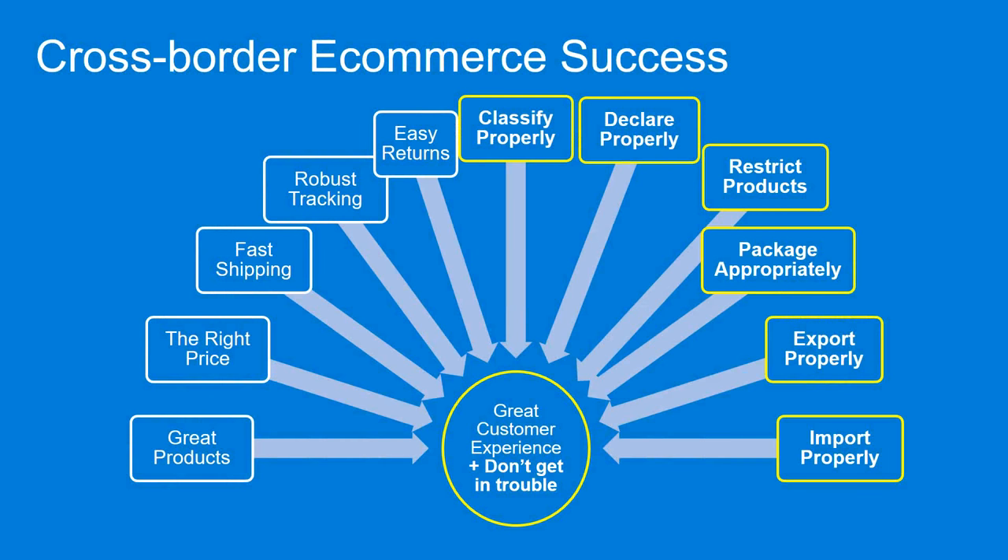What makes a cross-border e-commerce shipment successful? Is it the right product, right price, fast shipping, good tracking, easy returns? The answer is yes — it's all of the above and more. Your goals aren't just a great customer experience; you also want repeat customers and to continue selling internationally. Not getting in trouble is just as important — proper classification, no restricted products, appropriate packaging. Compliance checks and regulatory risks must be identified and mitigated.